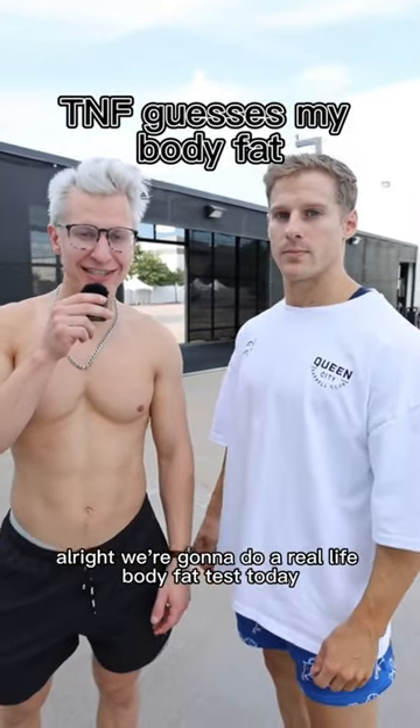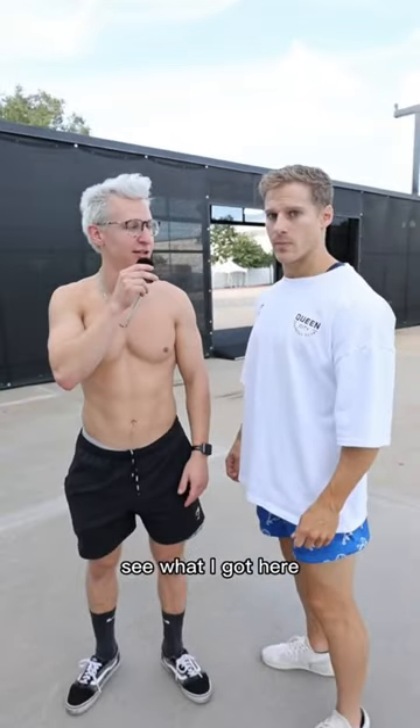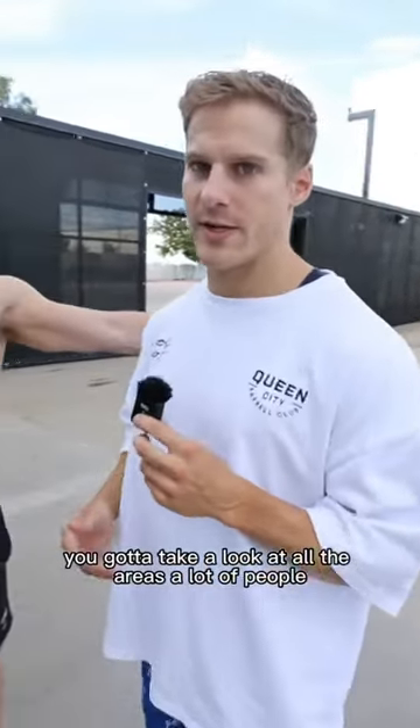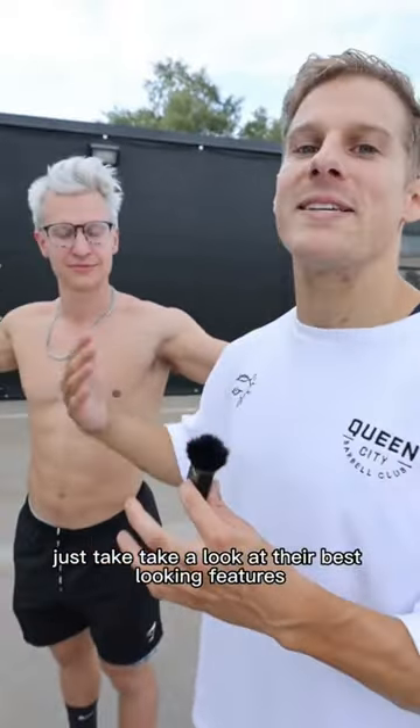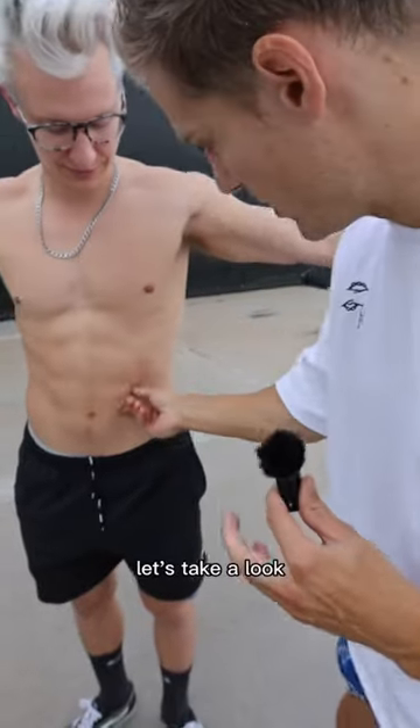We're going to do a real-life body fat test today — the laser eye vision of TNF. He's going to judge me, see what I got here. What you've got to do when you're assessing body fat, you've got to take a look at all the areas. A lot of people just take a look at their best-looking features and go based off of that. Can't do that here.